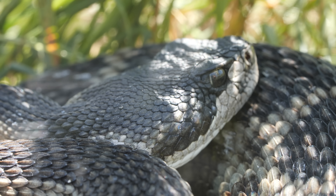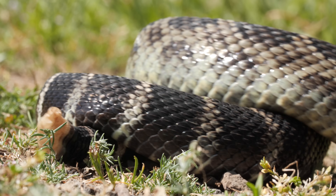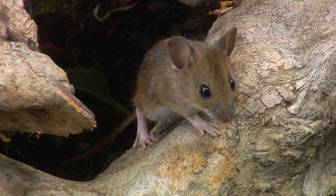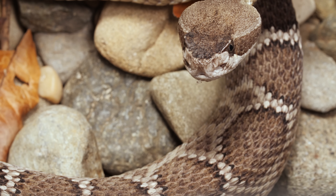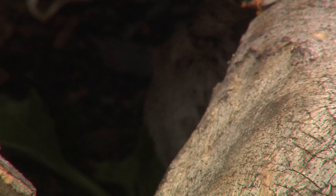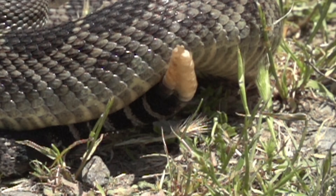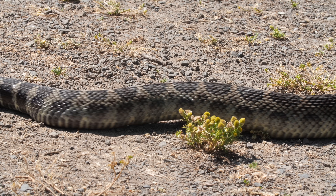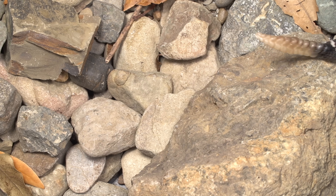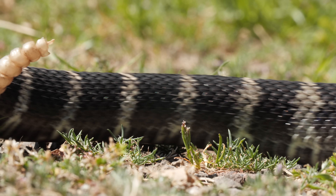But despite that ability, they don't want to rattle at all if they can help it. Rattlesnakes are ambush predators, so they want to keep a low profile. To get within striking distance, they need to stay hidden and silent. Rattling blows their cover, letting anyone in the area know exactly where they are. So they only use it to scare off their enemies. And when they slither around, they keep the rattle in silent mode, holding it up in the air to stay quiet. Yep, this viper that gets all the attention really doesn't want any attention at all.